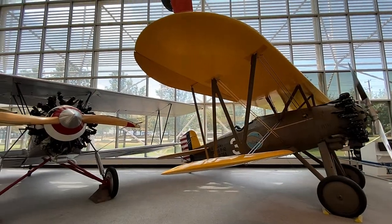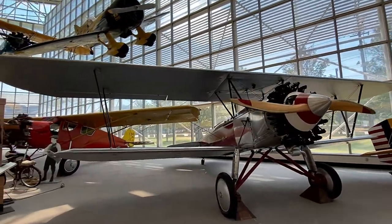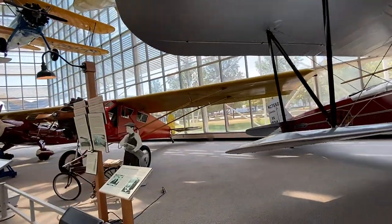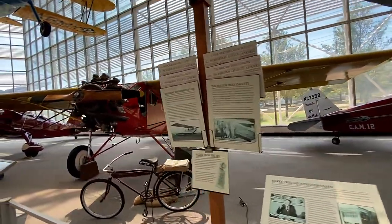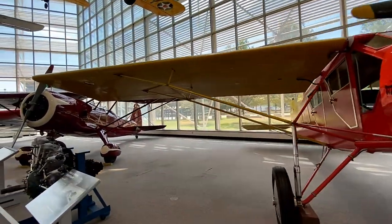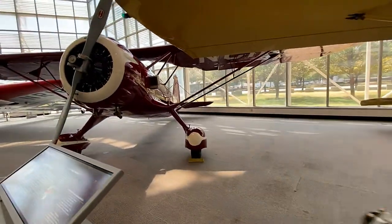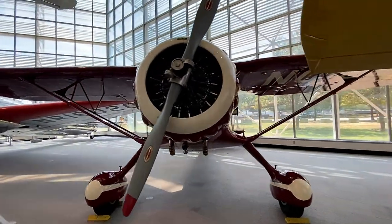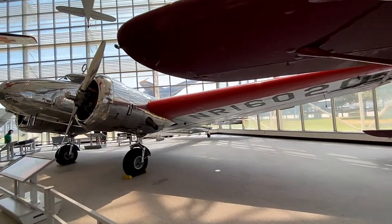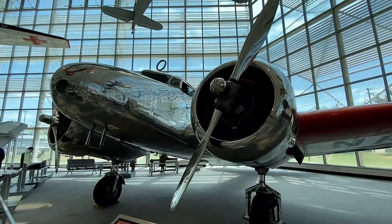We don't have time to cover each aircraft individually, but as you make your journey through aviation history in this museum, you'll see biplanes, a Curtis Robin C-1 from the 1930s in candy apple red, a Stinson Model O — a 30s-era military trainer — and what I think is a Lockheed Electra, similar to that piloted by Amelia Earhart when she disappeared tragically in 1937.